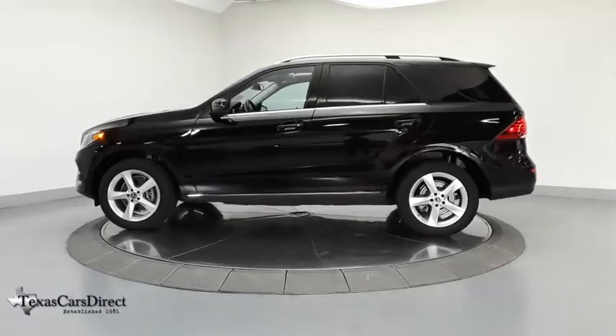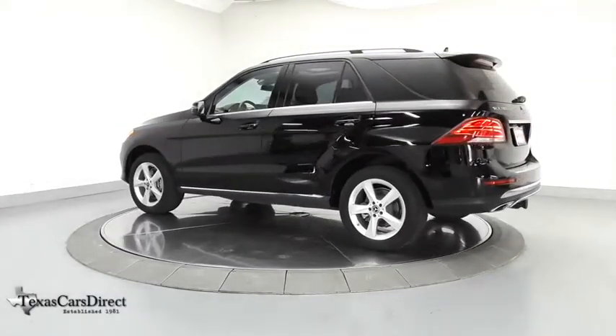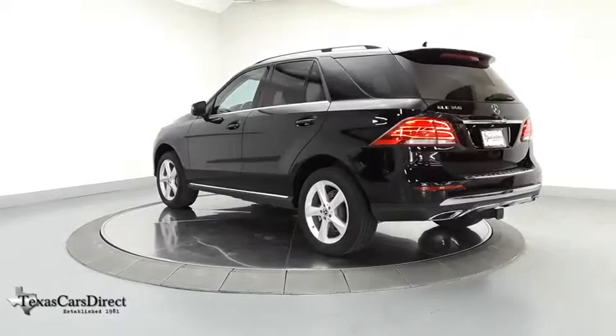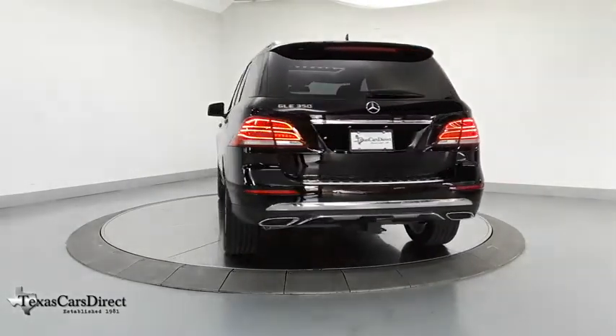Here are some of this vehicle's great options: power liftgate, navigation system, power passenger seat, traction control, dual airbags, leather-wrapped steering wheel, power steering, four-wheel disc brakes.